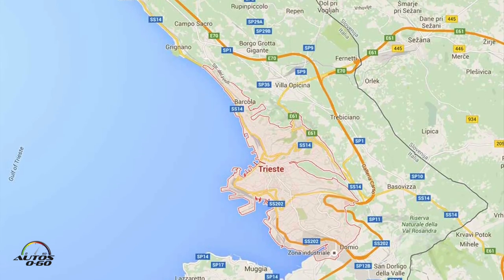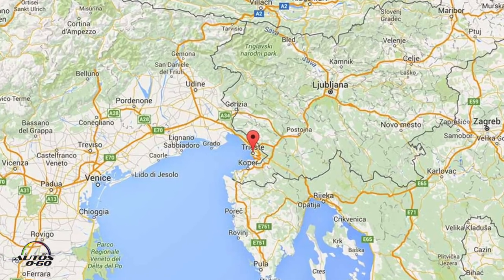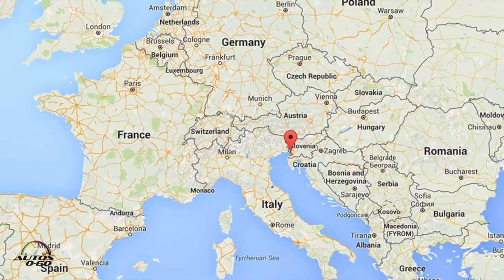Today you can expect more winding stretches in the mountains of Slovenia. We wish you plenty of enjoyment during your test drives.